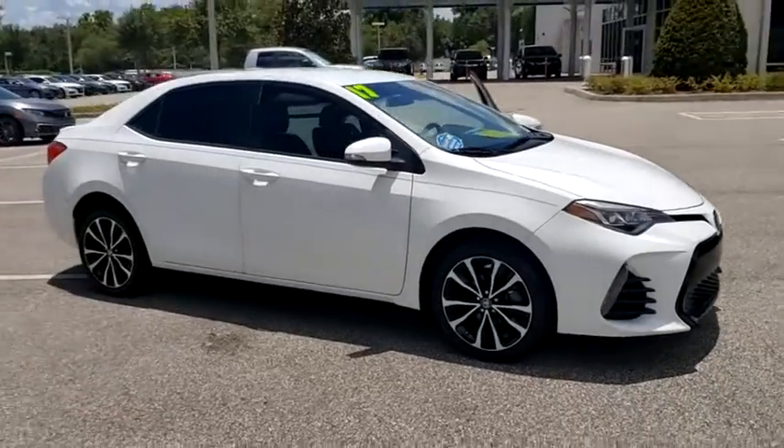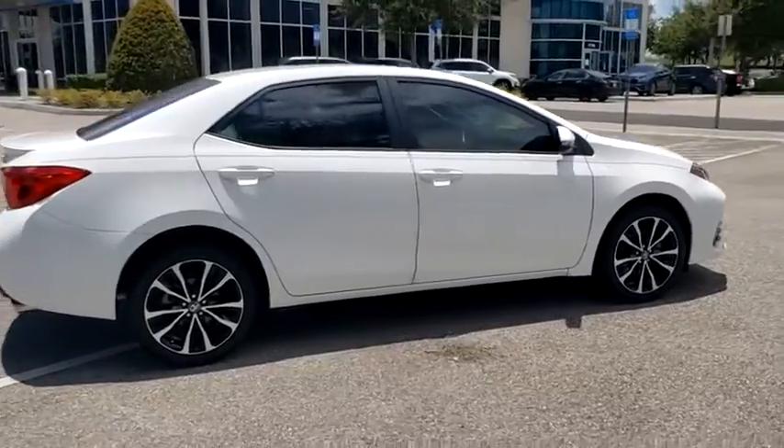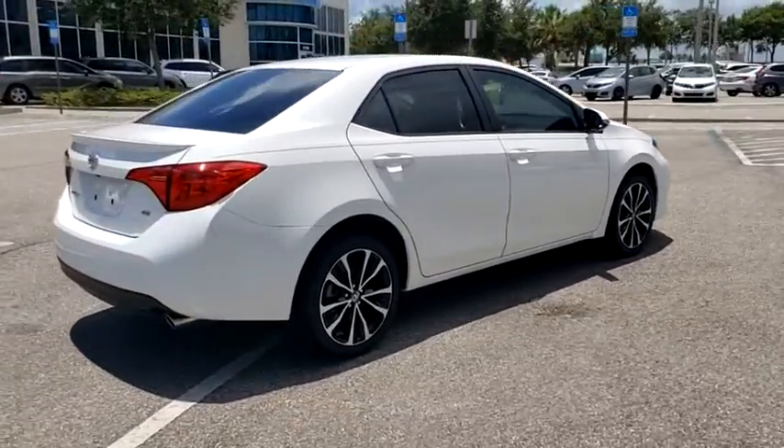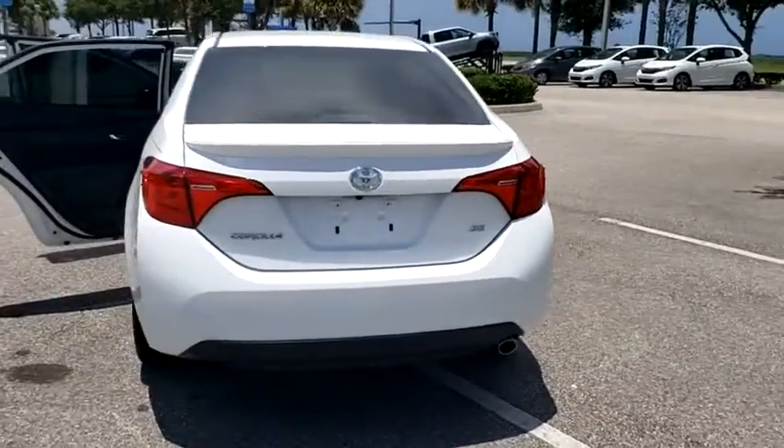Make a great choice today with the 2017 Toyota Corolla. The Corolla is still a great option for those who want dependability, comfort, and value. This vehicle has less than 9,000 miles.